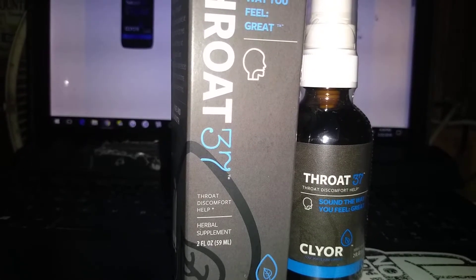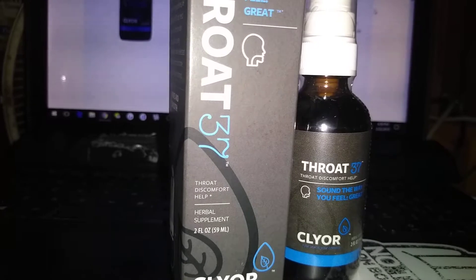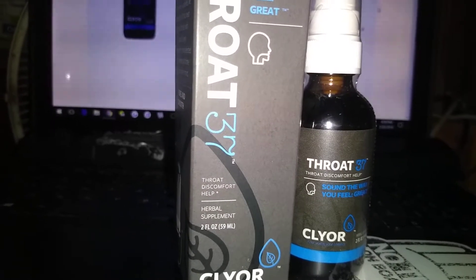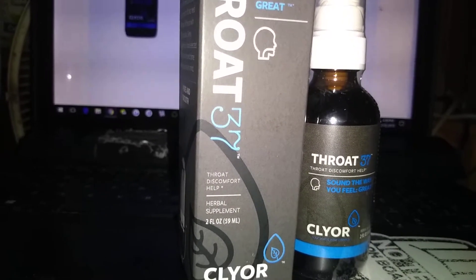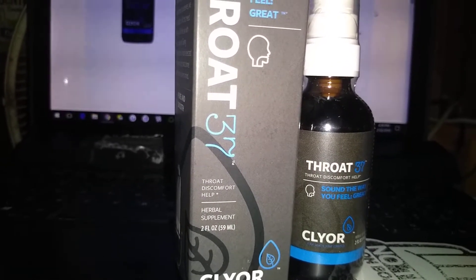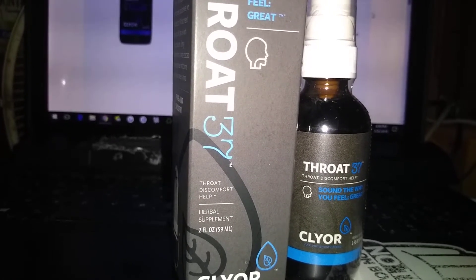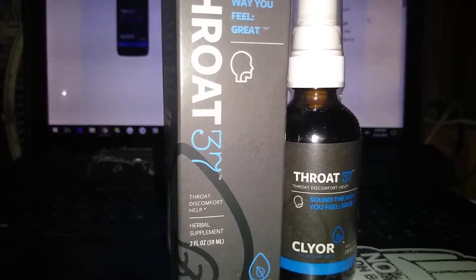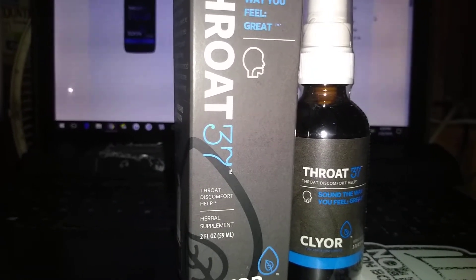And with the safe methods of production, you can feel good about putting it in your body. Made in a vegetable glycerin base, free of alcohol and artificial flavors. Produced in a GMP facility — I'm not really sure what that means. KOF-K kosher certified — I'm not really sure what that stands for either.